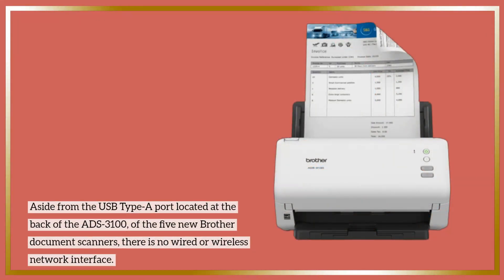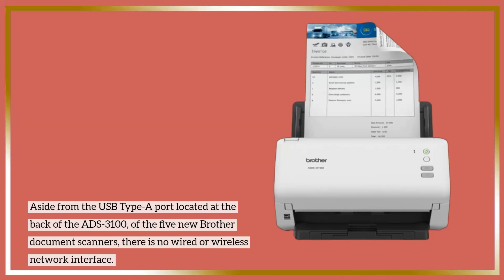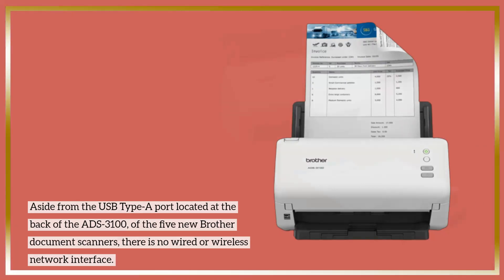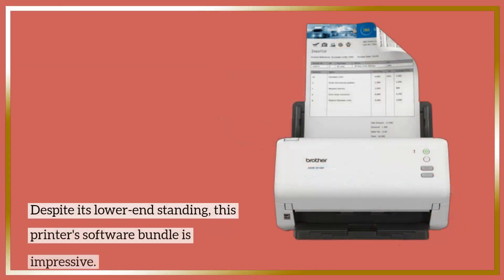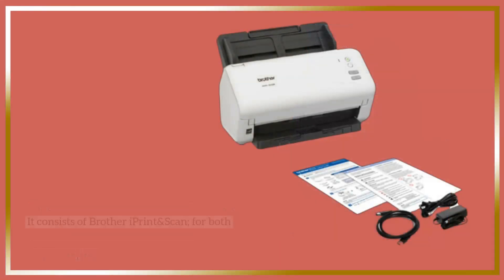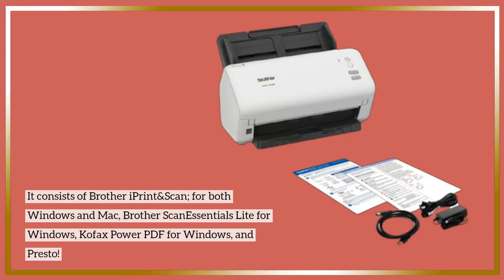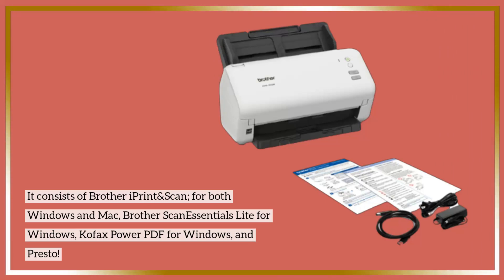At the back of the ADS-3100, like other Brother document scanners, there is no wireless scan board interface, therefore it cannot connect with smartphones and tablets. Despite its lower-end standing, this scanner's software bundle is impressive — it consists of Brother iPrint and Scan for both Windows and Mac.